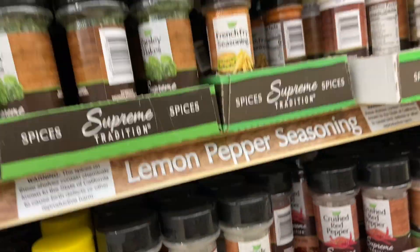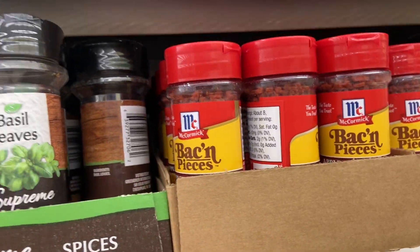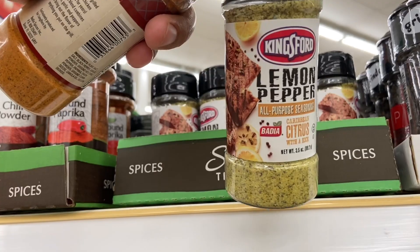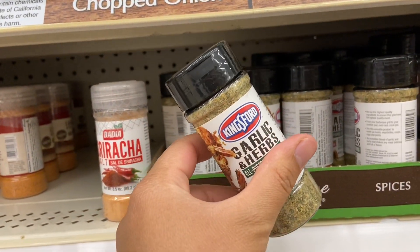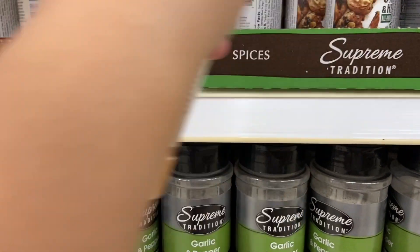And the best part — Dollar Tree has great seasonings right now. If you come into Dollar Tree, check out their seasoning section. They have seasonings from all the big brand names right now — look, the Kingsford, the Red Lobster, the Sriracha. They have all the good brand names right now.